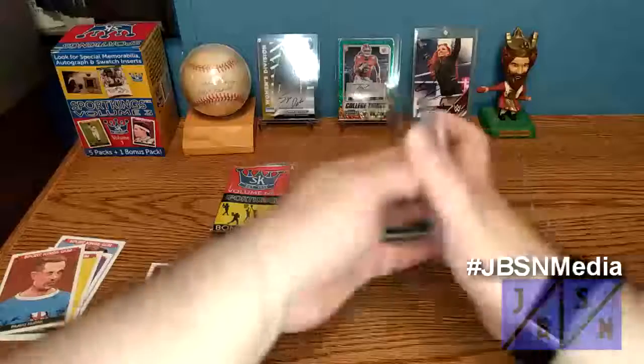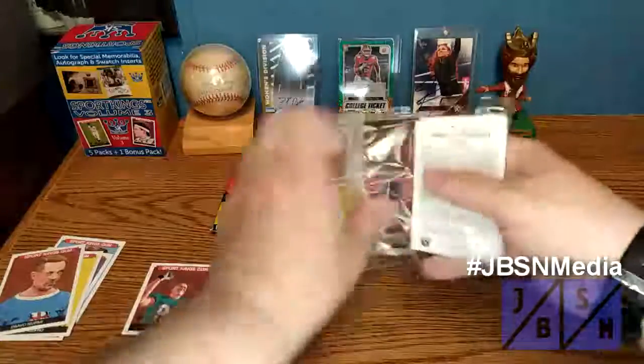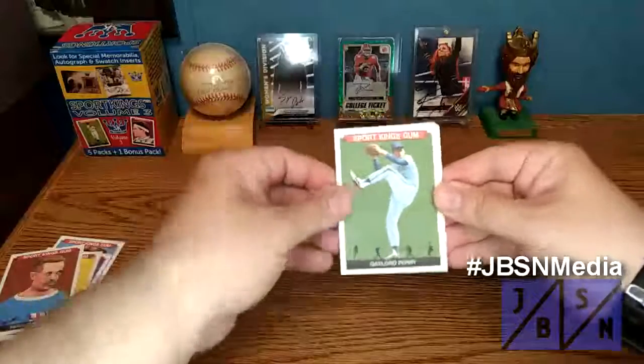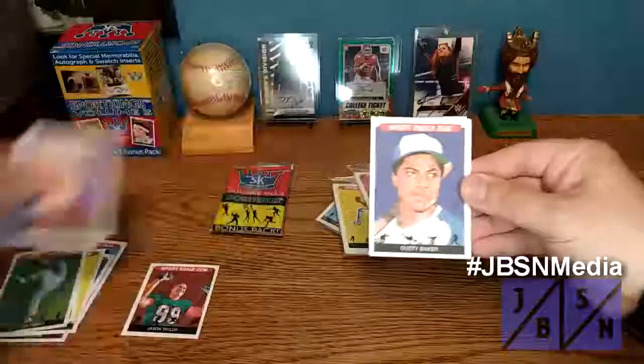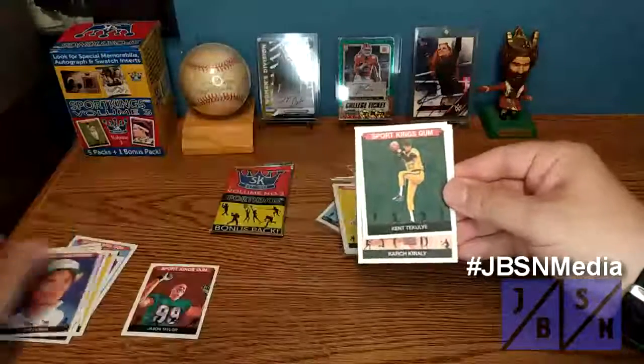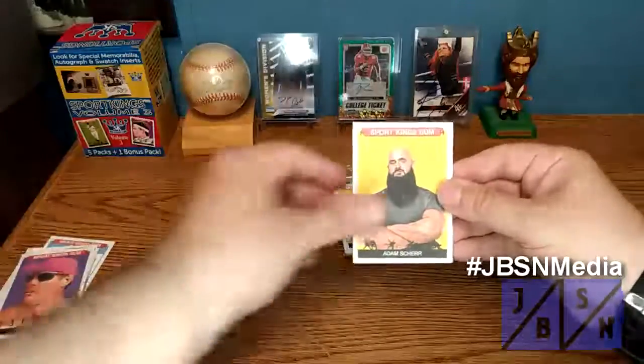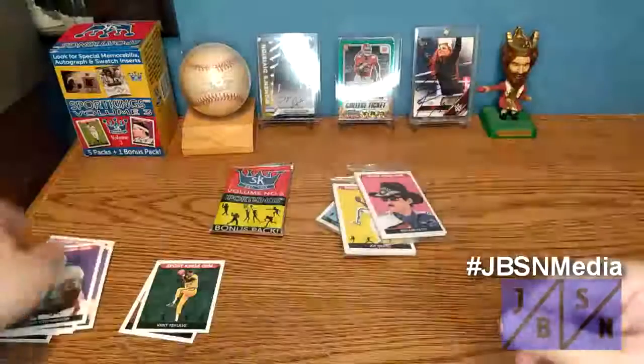Next pack. These run about $20 to $25 if I'm not mistaken. There's Gaylord Perry, Boomer Sison, Dusty Baker, Ken Toccolby's the Mini this time. We got Karch, and then Adam Scherer, and Dwight Stevenson.